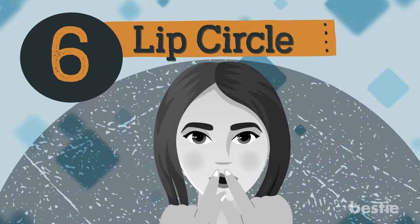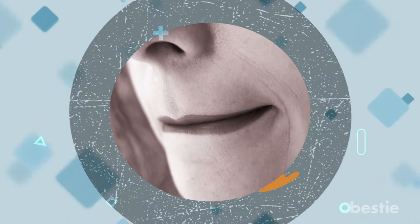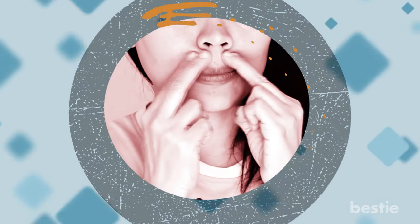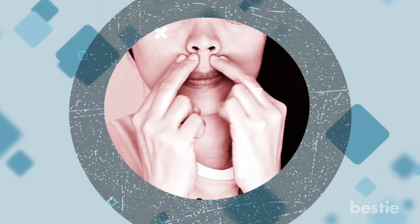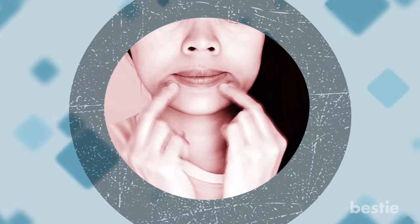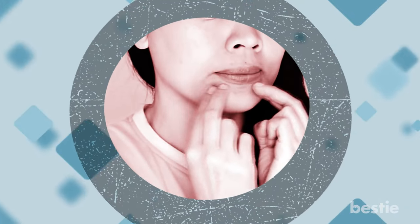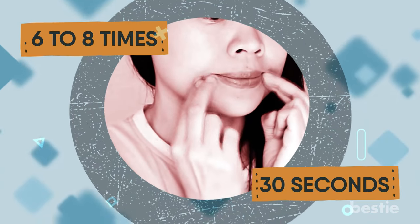Exercise 6: Lip Circles. Too many wrinkles at the corners of your lips can make you look older than you actually are. Run your ring finger and middle finger from below your chin to the base of your nose in a C shape. Extend it to the base of your nose, side of your nostrils, and inner part of your eye. If it's difficult to drag your fingers over your skin, feel free to use essential oils or lotion so your fingers glide smoothly. Repeat the movement 6 to 8 times for 30 seconds each.